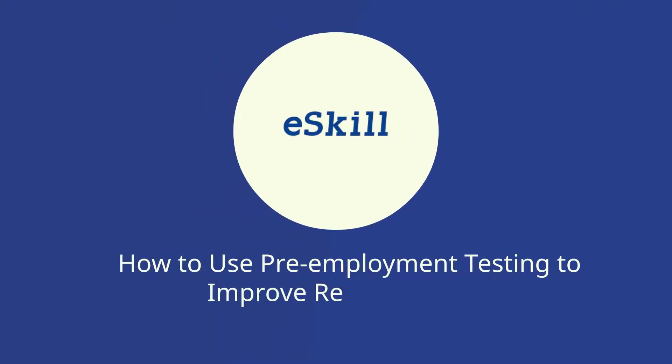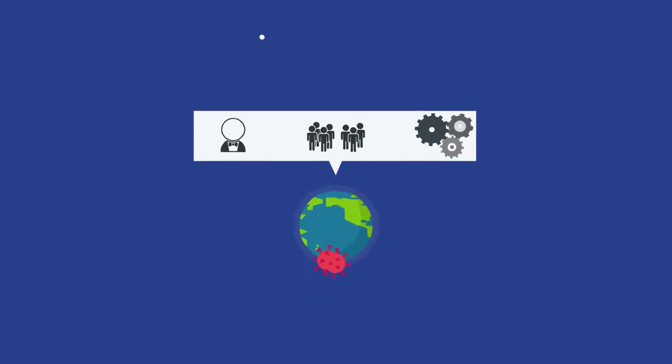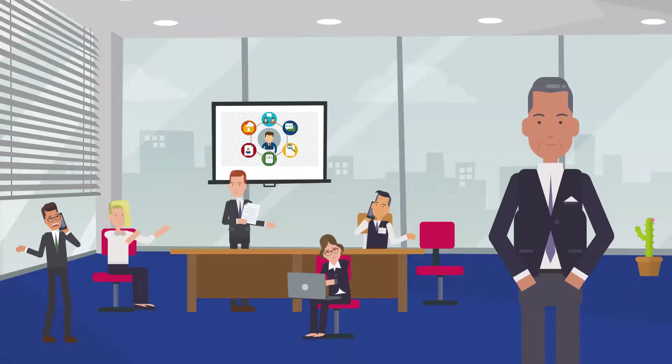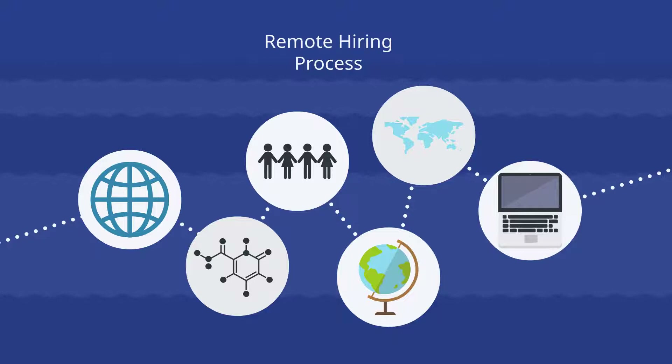How to use pre-employment testing for remote hiring. The coronavirus crisis has forced organizations worldwide to adjust operations. HR professionals and recruiters must now build an organizational infrastructure that supports remote hiring and onboarding processes.